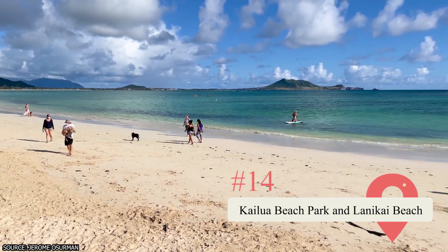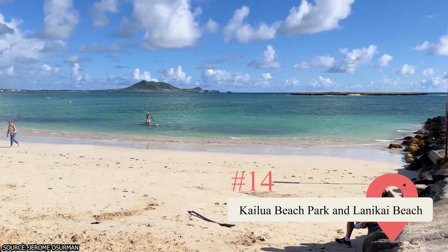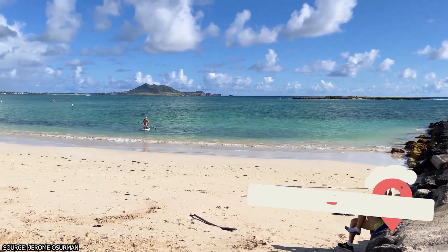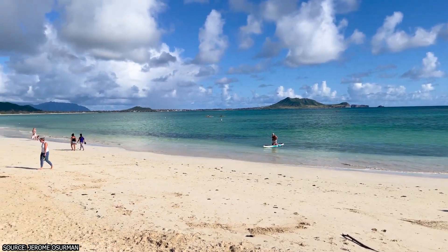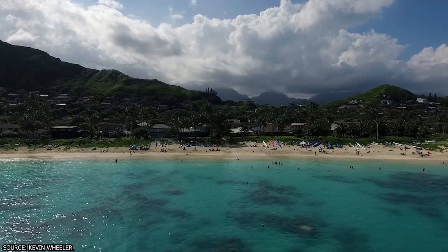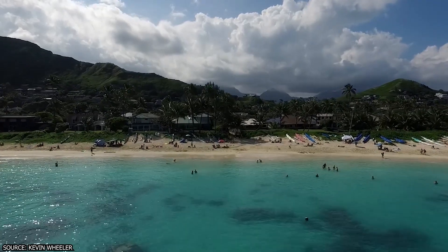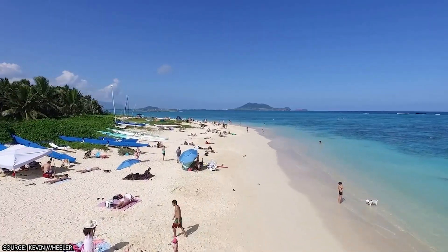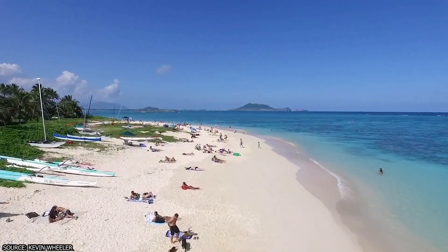14. Kailua Beach Park and Lanikai Beach. These are the top two ranked beaches on the Windward Coast, located directly next to each other, meaning you can visit both on the same day. They're popular thanks to their warm water, perfect for swimming. Lanikai is often considered the more beautiful but requires street parking and has no public restrooms, while Kailua has designated parking and public restrooms.